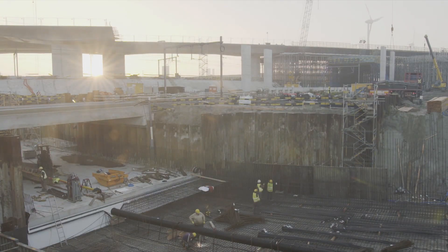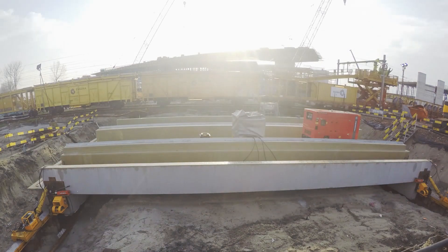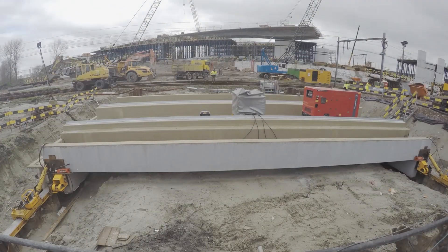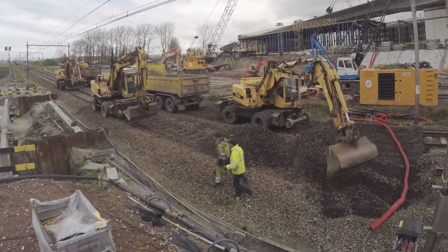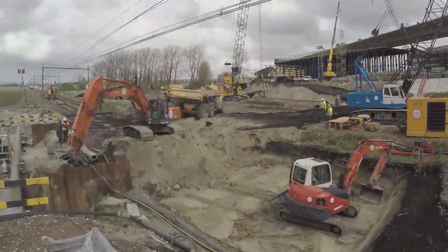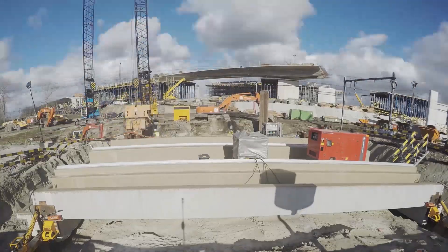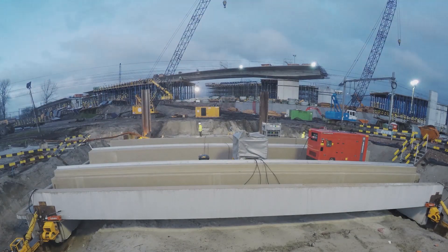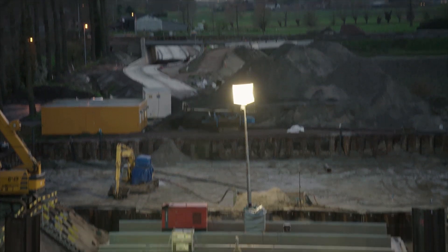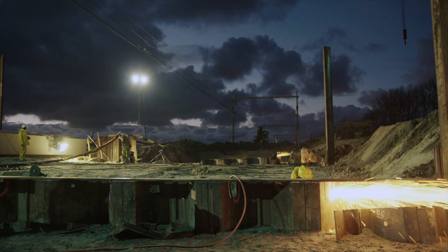The reconstruction of the historic Stationsweg also crosses the railway lines. For this, train traffic was interrupted during one weekend. First, overhead lines and tracks were placed aside. Then the trough decks were pushed in with the aid of rail trays. The trough decks formed the actual tunnel roof.